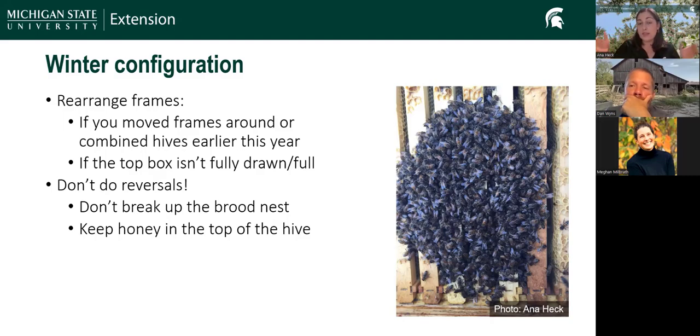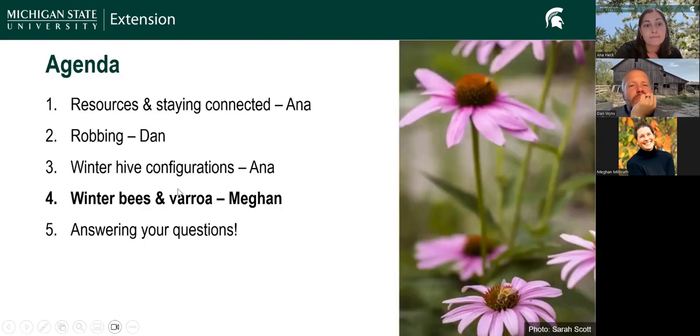The bees normally make their brood nest in the middle frames and the bottom box, extending into upper boxes — it should be a spherical brood nest. They normally put pollen around the brood nest and then honey, so expect honey on outside frames and in boxes above the brood. If they're not growing out comb and you have a lot of foundation, move that foundation away from where you expect them to use it. When bees cluster in winter, they typically start lower and consume honey to make their way up — you wouldn't want them to run into foundation. This is not the time of year to do reversals, as that breaks up the brood nest and may move honey away from the top of the hive, which is where we want it.